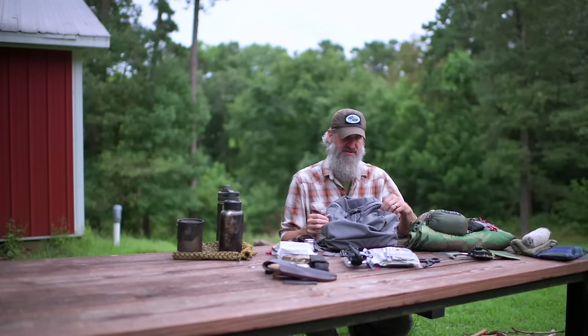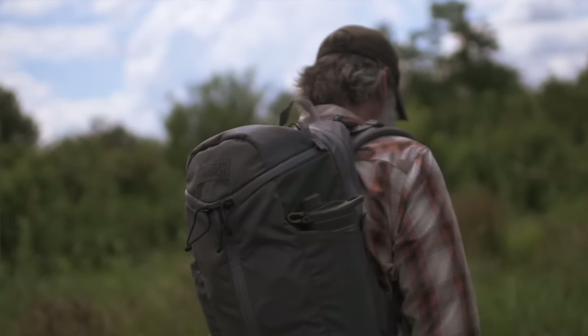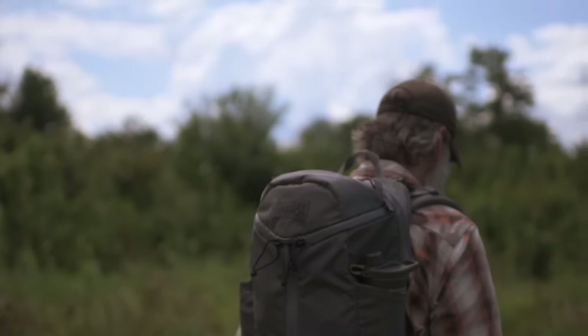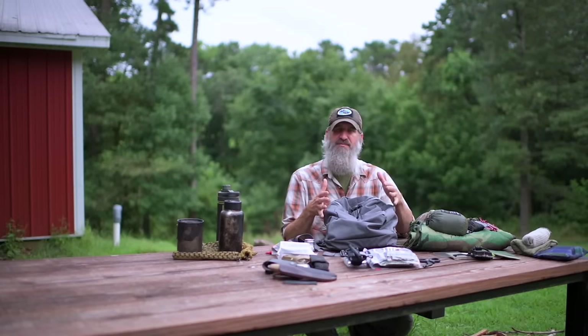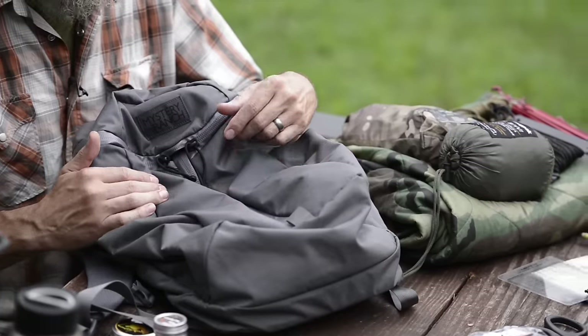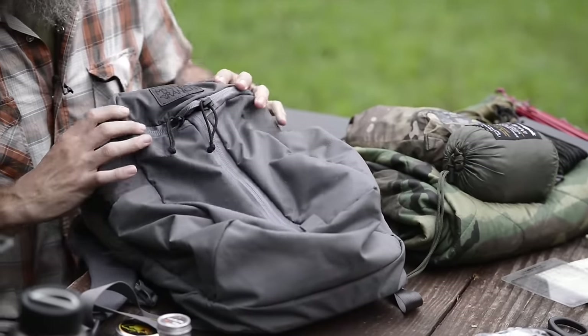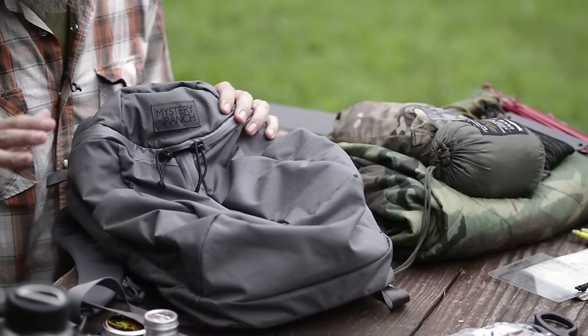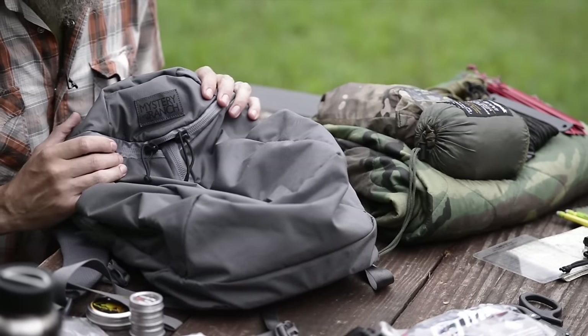This particular pack from Mystery Ranch is the one I'm running these days. It still looks like a civilian pack — it just happens to be gray. That's not because I'm going gray man. It's very streamlined, everything's contained inside, and it doesn't really stick out in a crowd. It looks very unassuming. This is the Urban Assault 24, and it's plenty big enough for my 19-pound bug-out bag.